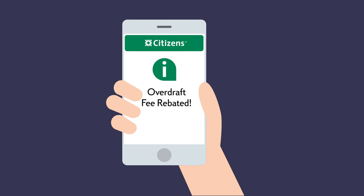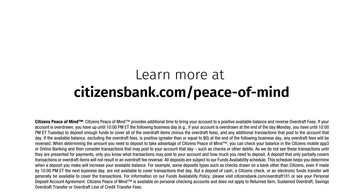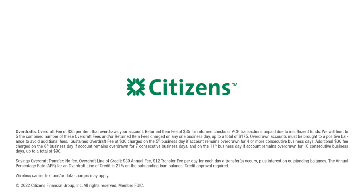A little bit of help can give you a lot of peace of mind. Overdrafts can be tricky. If you ever have questions, just ask.